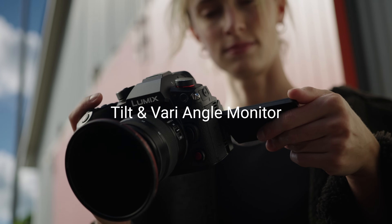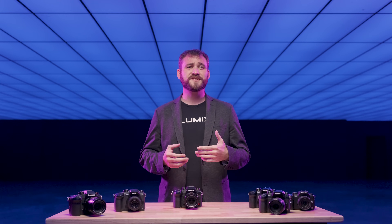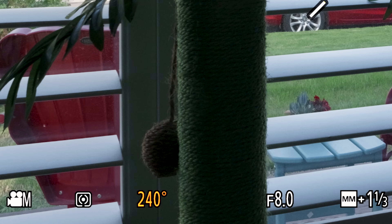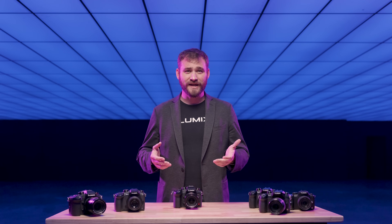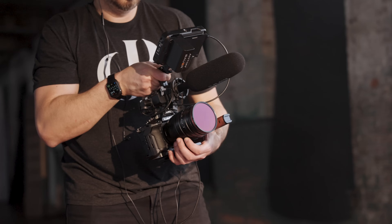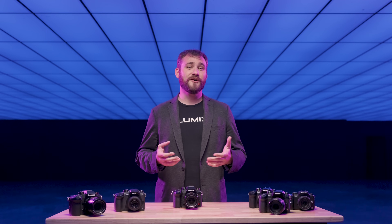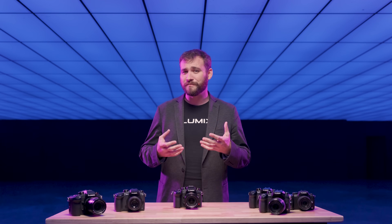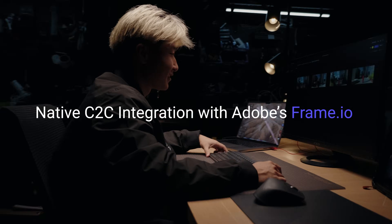The GH7 features a tilt and free angle monitor, providing optimal operability for professional productions. You'll also find Lumix's signature video assist tools, including shutter angle, waveform, vector scopes, and luminance spot meter, ensuring stress-free shooting experiences — all in the compact, lightweight form factor of a Micro Four Thirds camera system. The Lumix GH7 also ensures an efficient post-production workflow with proxy recordings and Adobe Frame.io compatibility.